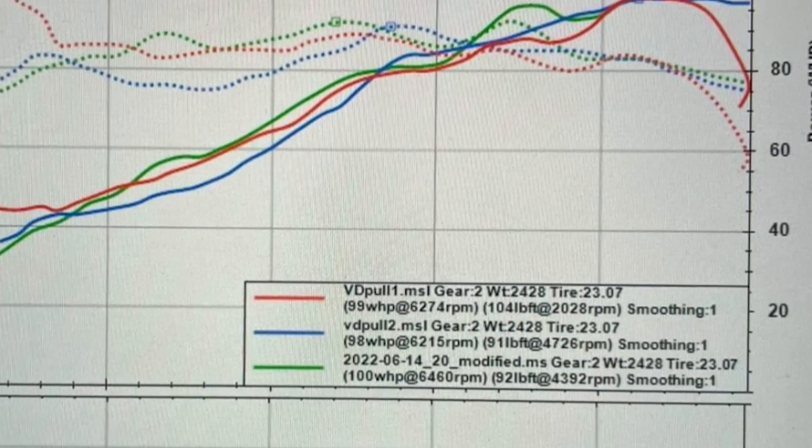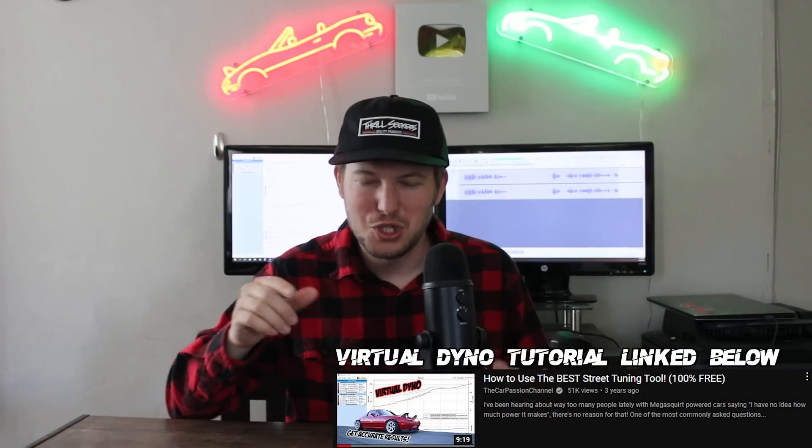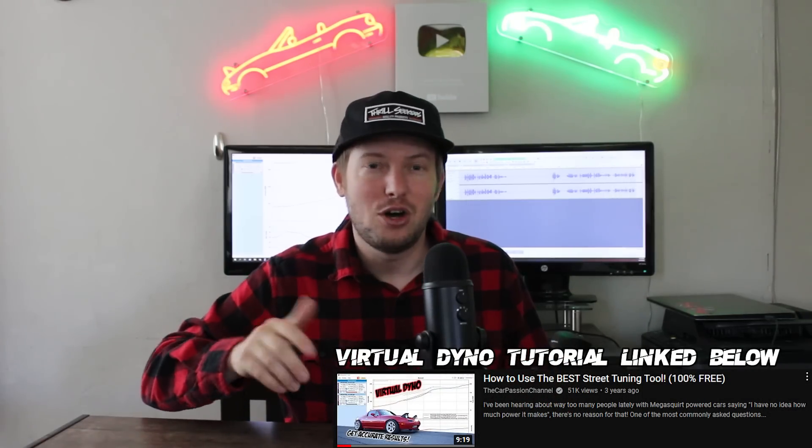He did a virtual dyno of his car and it showed 99 wheel horsepower. If you just paid to have your car tuned and it made 99 horsepower, I'd be pretty bummed as well. The number one thing that could be an issue is virtual dyno being configured wrong. It's very easy to mess up one little thing and all of a sudden your Miata is making either 50 wheel horsepower or 5000 wheel horsepower. So the setup is very important, but he also sent me some data from his Draggy.